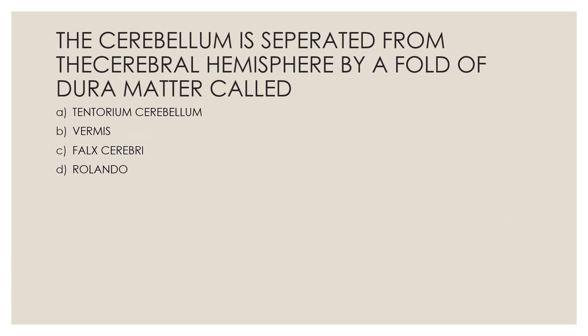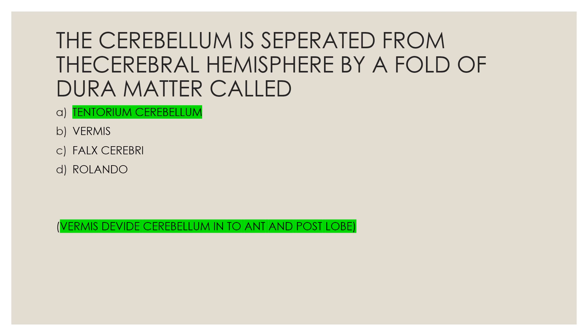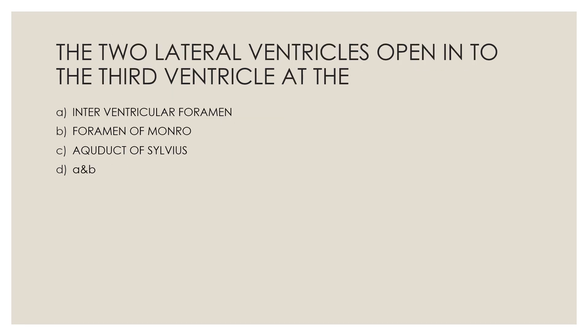Next question: The cerebellum is separated from the cerebral hemisphere by a fold of dura mater called — Option A, tentorium cerebellum; Option B, vermis; Option C, falx cerebrae; Option D, Rolando. The correct answer is Option A, tentorium cerebellum. The vermis divides the cerebellum into anterior and posterior lobes.